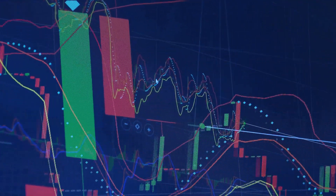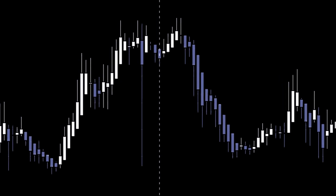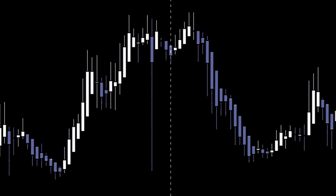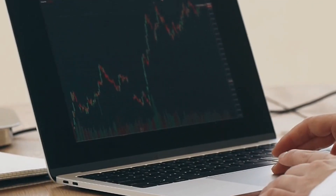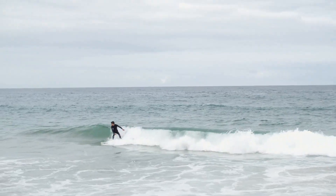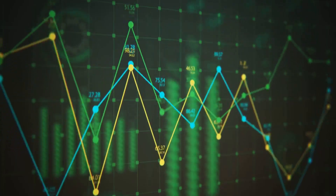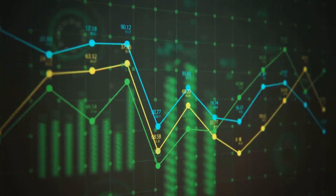First up, we have trend following. This strategy is all about riding the wave. In forex, prices tend to move in trends — either upwards, downwards, or sideways. By identifying these trends early, you can make decisions based on where the market is likely headed. It's like surfing — you need to catch the wave at the right moment. To do this effectively, you can use tools like moving averages or the MACD indicator.